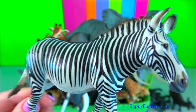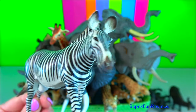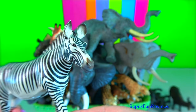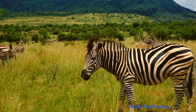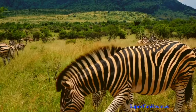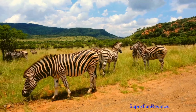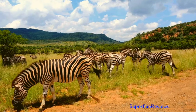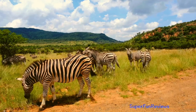Grevy's zebra. It was named after a former king of France, Jules Grévy. He was gifted a zebra from the king of Abyssinia in 1882, now known as Ethiopia. The scientific name for Grevy's zebra is Equus grevyi. Horses and zebras are closely related — they're not the same species but they are part of the same family, the Equidae family. Although part of the same family, zebras aren't practical to ride like horses, mainly because they are smaller and have a very different temperament to horses. They cannot be domesticated.